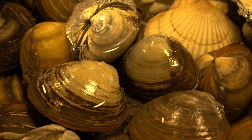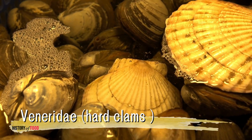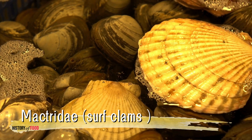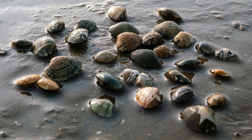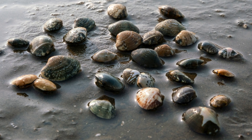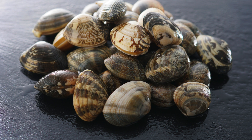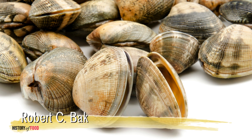Clams, on the other hand, are members of various families, including Veneridae (hard clams) and Mactridae (surf clams). Unlike oysters, clams burrow into sandy or muddy substrates, relying on their muscular foot for movement. They also filter feed but are more mobile than oysters. Clams' symmetrical, smooth shells and their ability to live buried in sediment distinguish them from their oyster relatives.